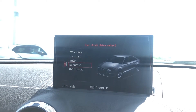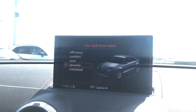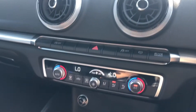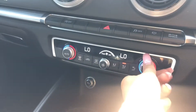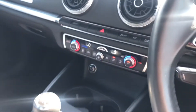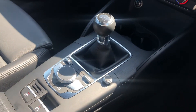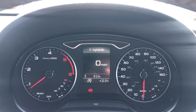We also have Audi drive select, which allows the driver to put the car into any mode they would like — for example, dynamic for that sportier drive. Just below is the dual zone electronic climate control, so there are no arguments about temperature in this car. We also have the six-speed manual gearbox and electromechanical parking brake.